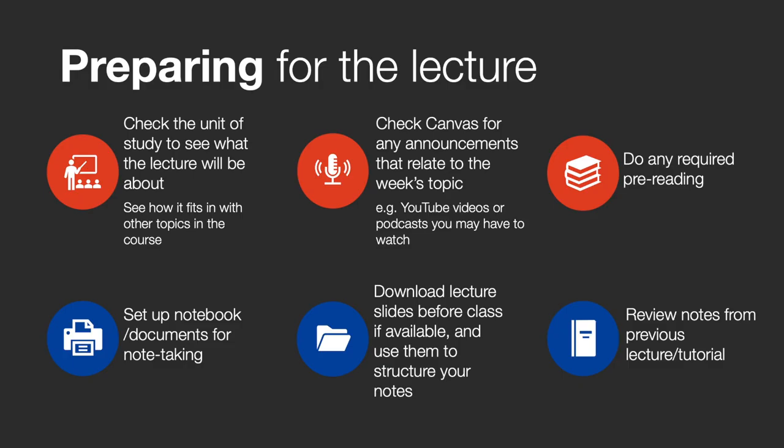Preparing to take lecture notes starts well before the lecture begins. By being prepared and having some understanding of the topic, you'll be able to follow the lecture content more easily. Start by checking the unit of study to see what the lecture will be about. See how it fits in with other topics in the course — this will give you a better understanding about the lecture content. Don't forget to check Canvas for any announcements that relate to the week's lecture topic, such as any YouTube videos or podcasts that you may have to watch or listen to.